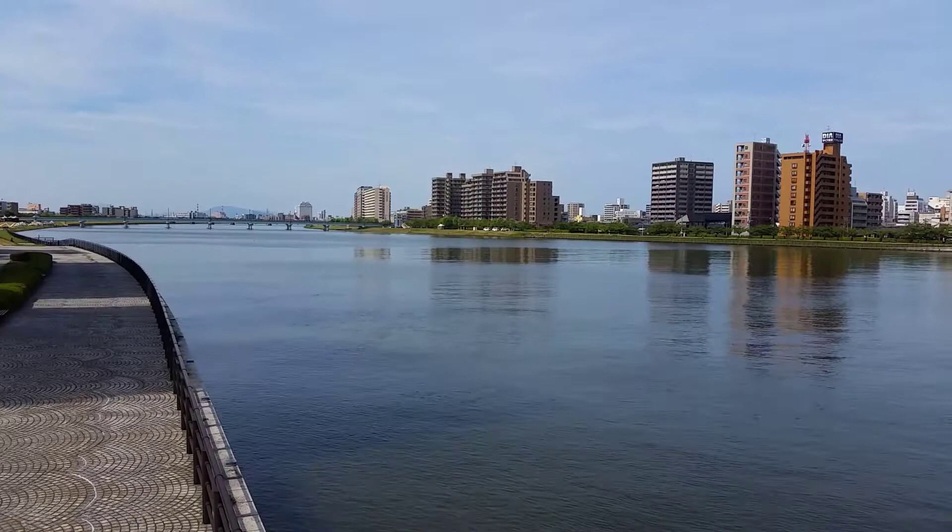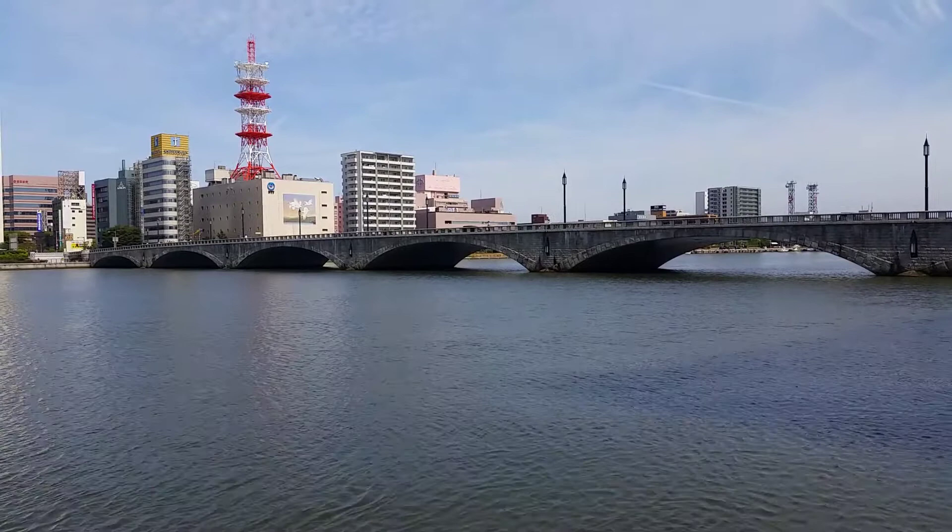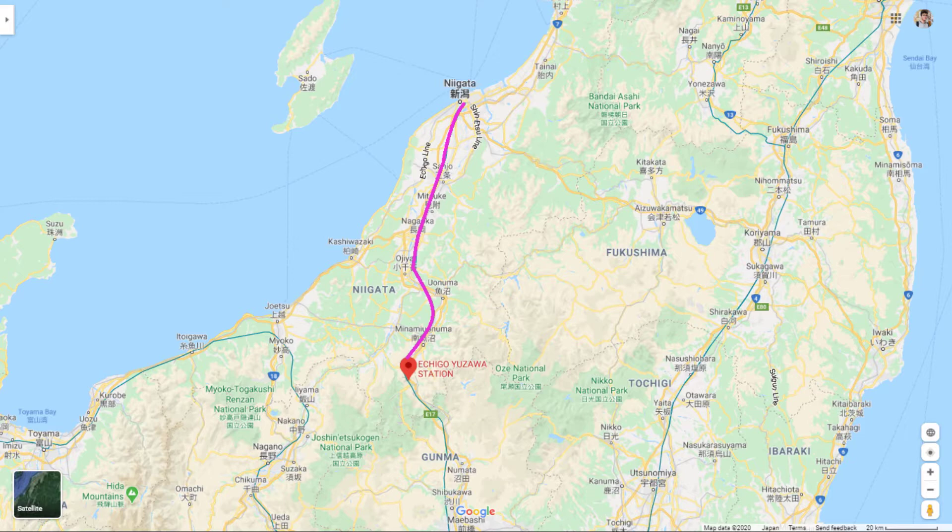For this fantastic trip we're starting out in Niigata, the end of the line for the Joetsu Shinkansen, and we're headed back to Tokyo. The Genbi Shinkansen terminates at the end of the prefecture in Echiko Yuzawa, where we'll jump on a connecting Shinkansen back to the city.